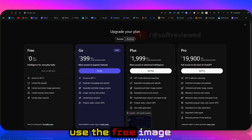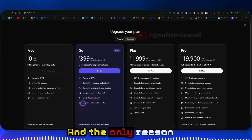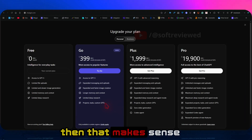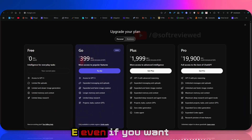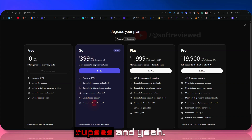The only real reason to upgrade is if you're looking for projected tasks and custom GPTs — then upgrading to the Go plan makes sense. Even then, it's really cheap at just 400 rupees.